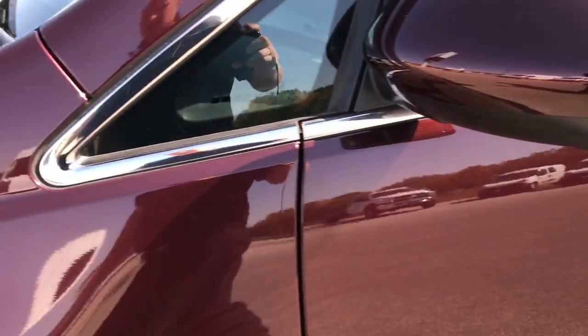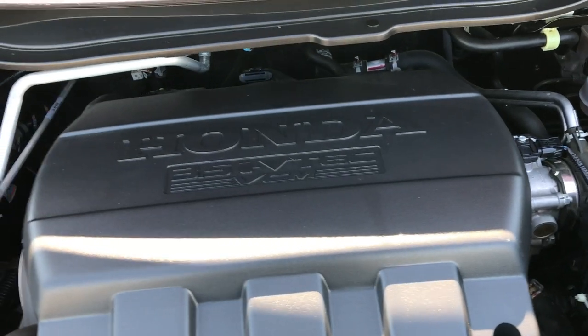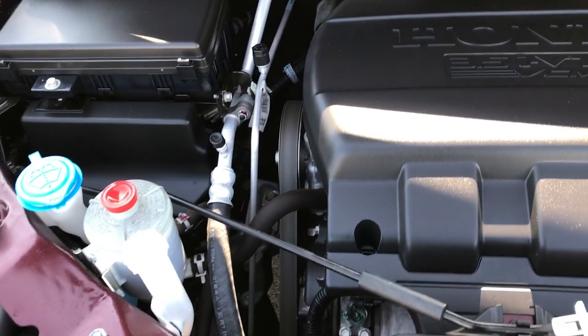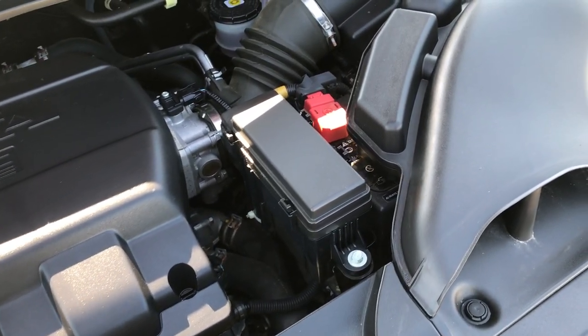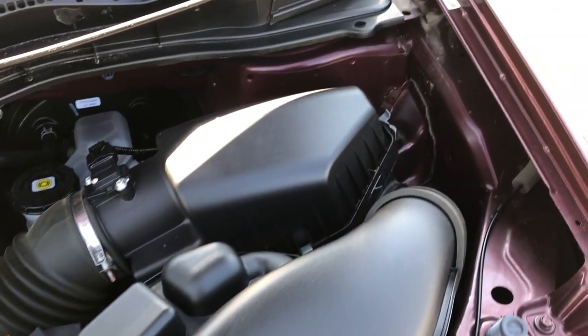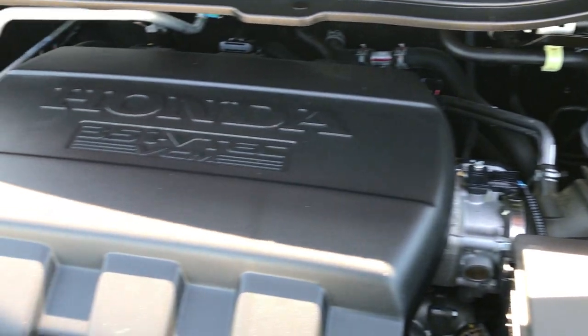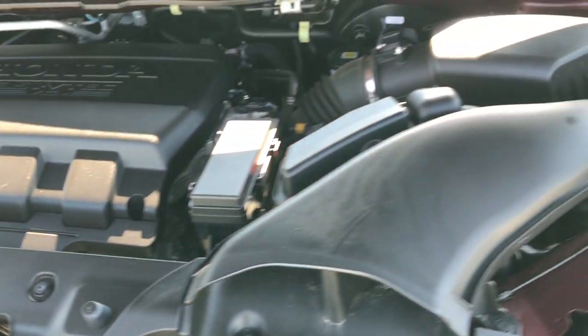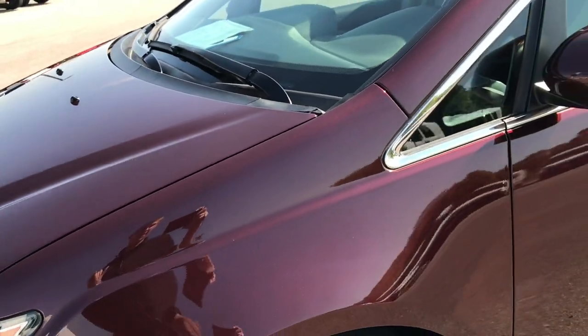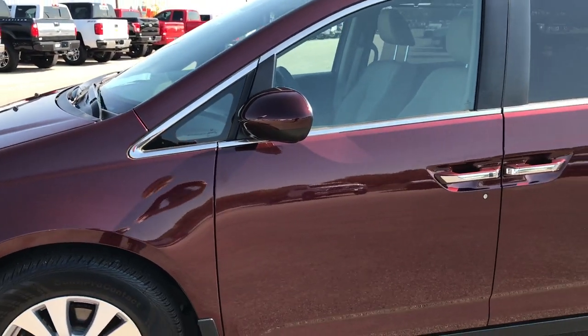We'll take a quick look under the hood. 3.5 liter V6 motor — like I said, 248 horsepower. Engine bay is very clean, runs very smooth. This van has been fully safety-inspected by our service shop, has a fresh oil and filter change, all the fluids have been checked and topped off. The vehicle has been gone through 100% mechanically and is 100% ready to go.